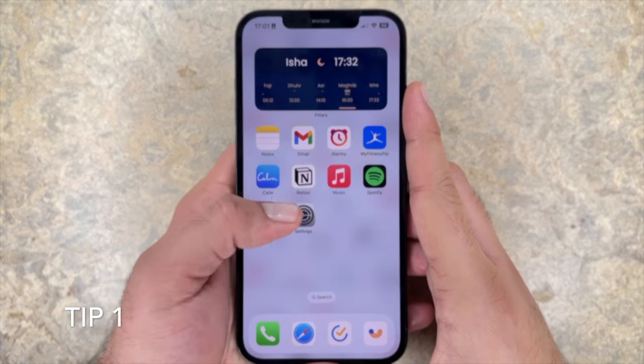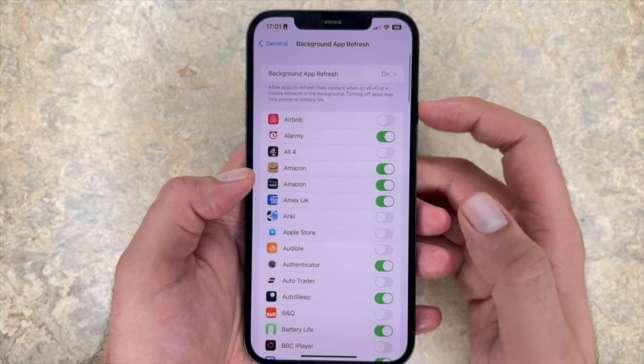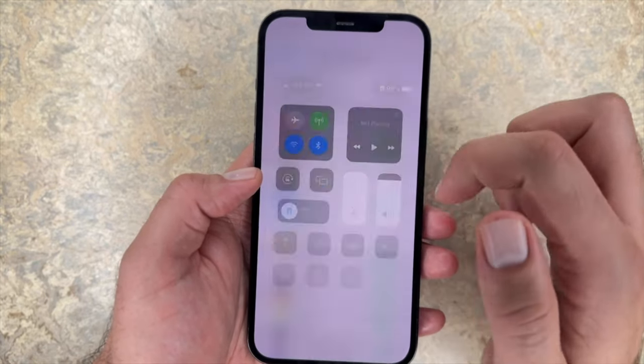Tip 18: audit your background app refresh apps. It's crazy just how many apps run in the background when you're using your iPhone — apps you're not really using that are just wasting your battery. You want to really go through all your apps and turn off as many as possible. Background app refresh is automatically turned off in low power mode, so try to minimize background apps as much as possible.